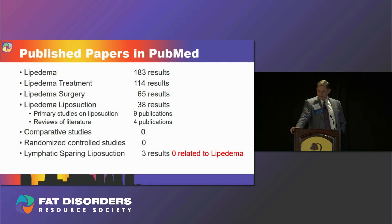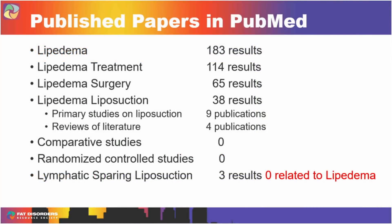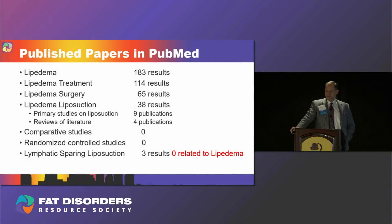Let's look at PubMed, the national database of published literature. If a journal isn't tracked by PubMed, it's probably not very good. Searching 'lipoedema' gives 183 results; 'lipoedema treatment' gives 114; 'lipoedema surgery' gives only 65; and 'lipoedema liposuction' gives just 38 papers. Out of those 38, only nine are primary studies on liposuction. So we're talking about this as though we know everything, but it's based on just nine studies.